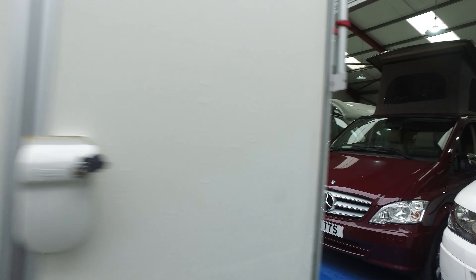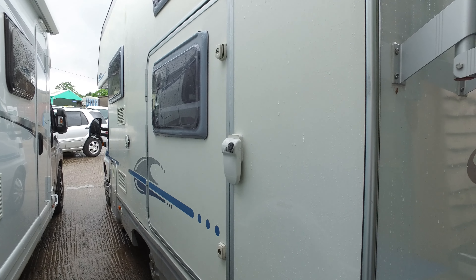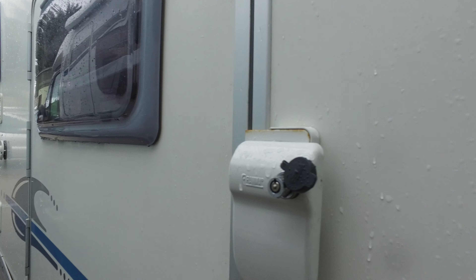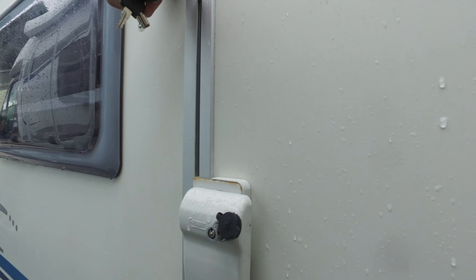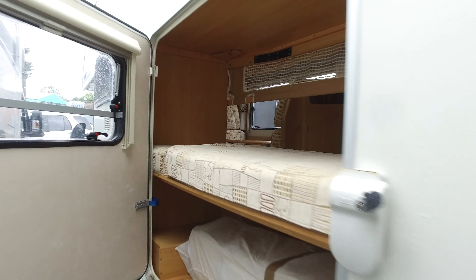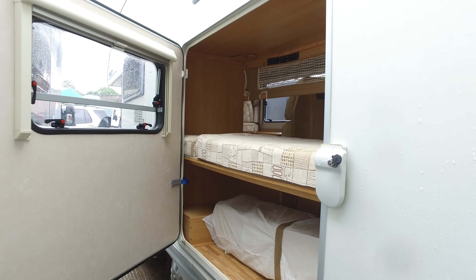This has got bunk beds and one of its really good features is that the door opens outwards. So that door opens outwards and that gives you a really good option — in the mornings you can open that up if kids are asleep or something.